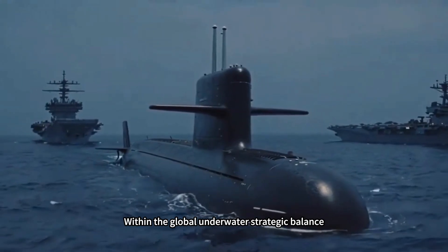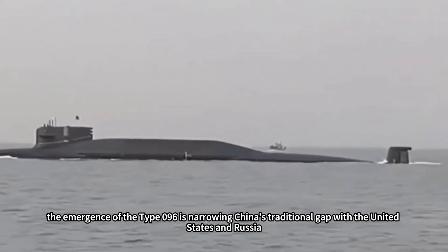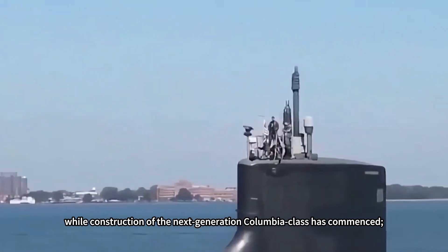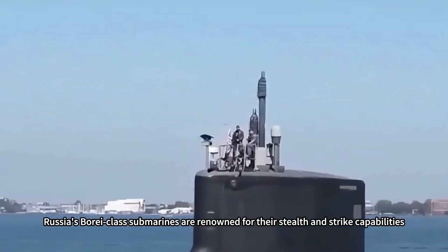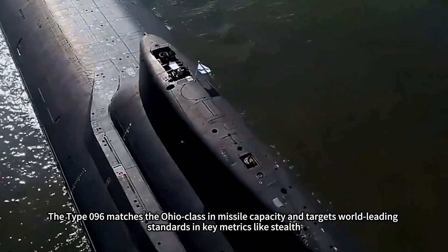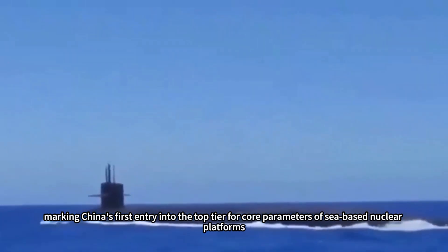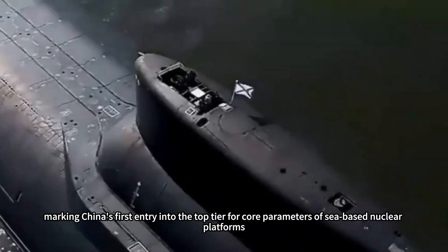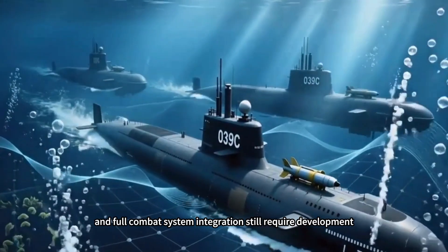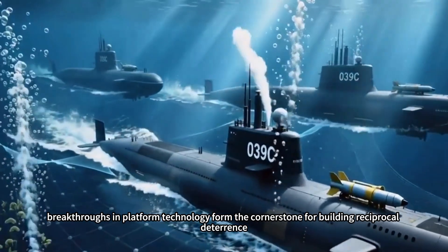Within the global underwater strategic balance, the Type 096 is narrowing China's traditional gap with the United States and Russia. The U.S. Ohio-class submarines boast mature technology while the next-generation Columbia-class is under construction; Russia's Borei-class submarines are renowned for their stealth and strike capabilities. The Type 096 matches the Ohio-class in missile capacity and targets world-leading standards in stealth, marking China's first entry into the top tier for core parameters of sea-based nuclear platforms, with breakthroughs in platform technology forming the cornerstone for reciprocal deterrence.